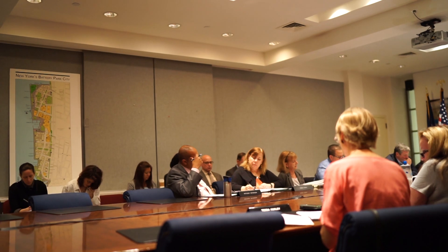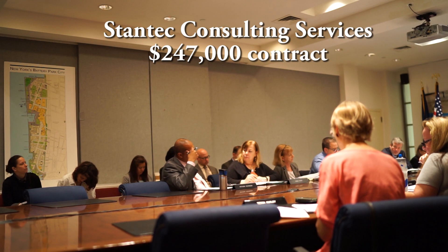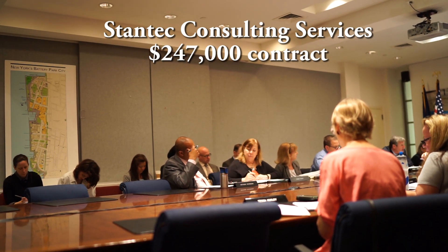We have completed our evaluation process and recommend that Stantec be awarded the contract for the project in the amount of $247,514.